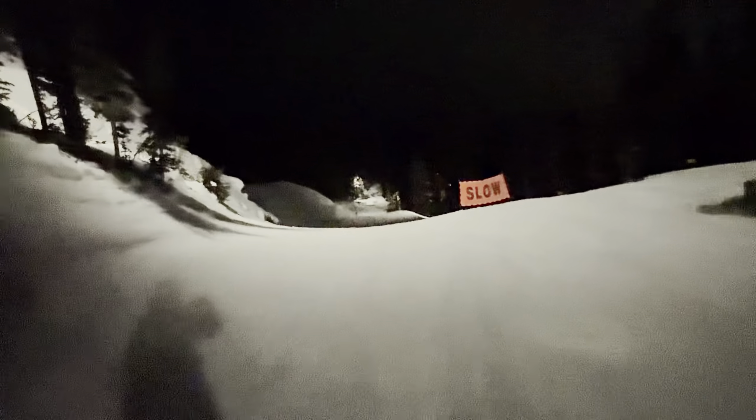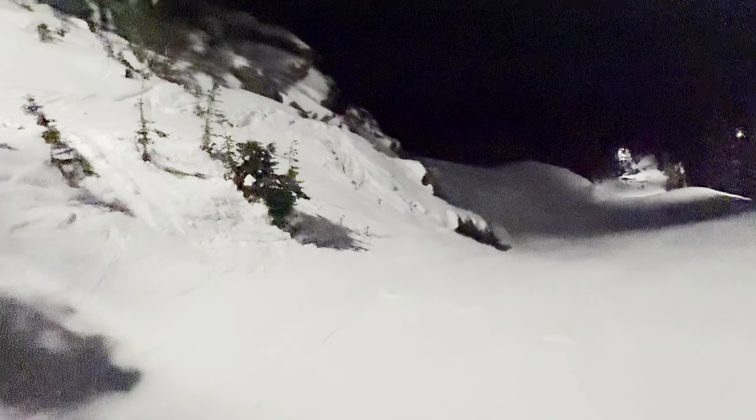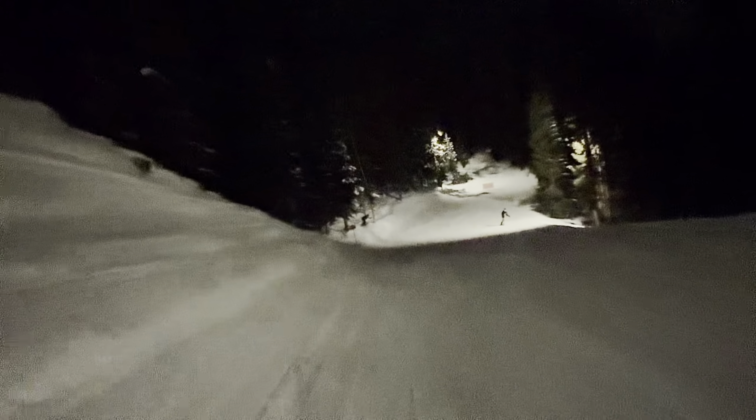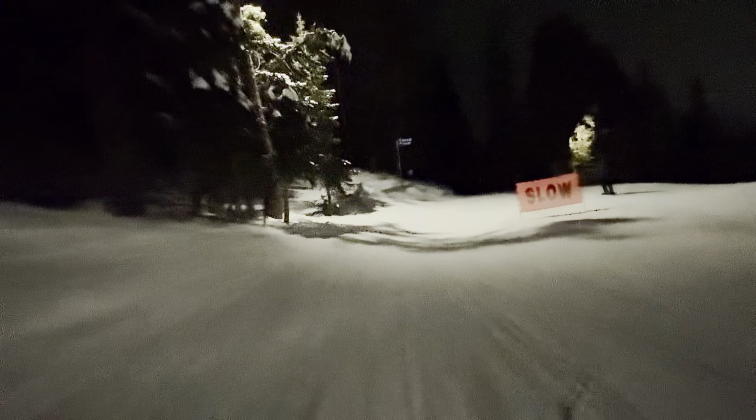Yeah, it's kind of cold here. Fahrenheit? It's negative Celsius. You can put in the comments what it is in Celsius. It is cold. The low tonight is supposed to be 10 degrees Fahrenheit, and the high — I don't think we got to 30, 32 degrees here in Utah, Salt Lake. It's a bit sunny though.